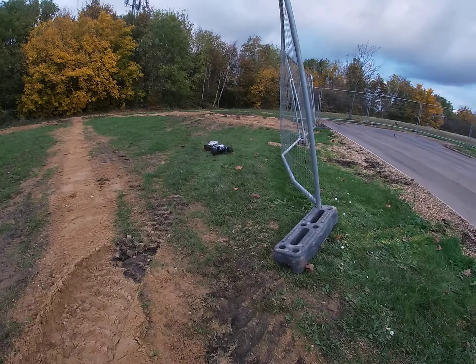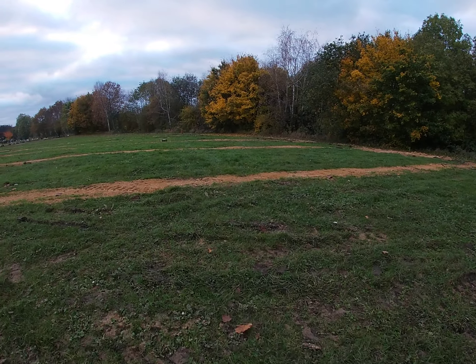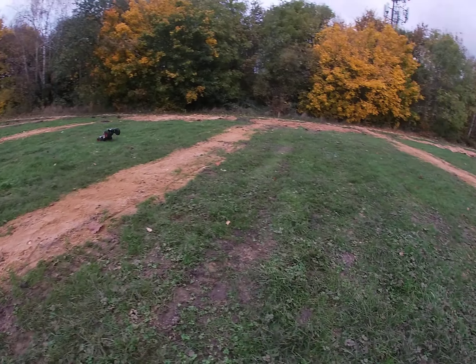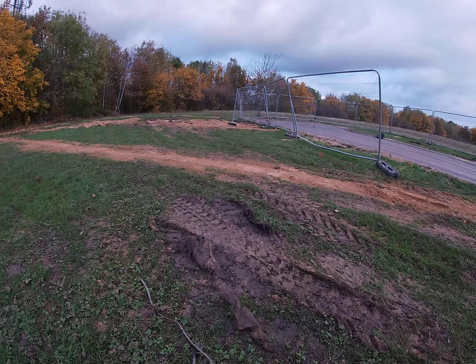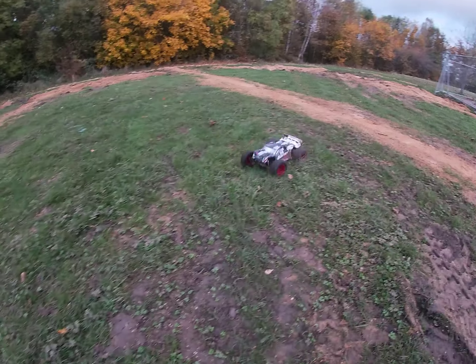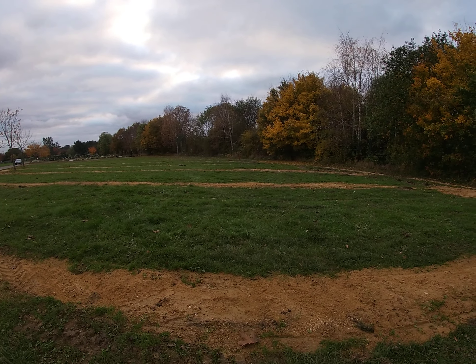Yeah, what was I going to say? I've got the Hyper up on sale, man. I hope this video isn't too long — I can only make a 70-minute video. Talking and all that. I've got the Hyper Sport MT Sport up for sale on eBay.